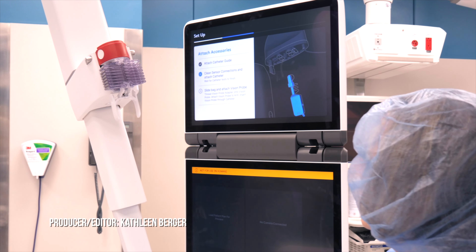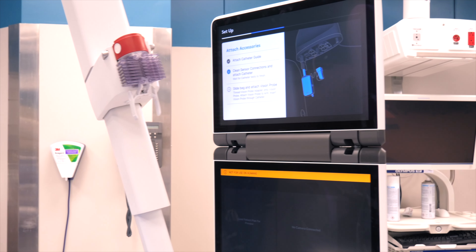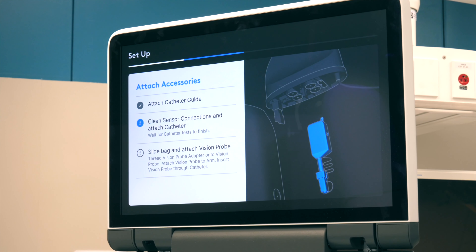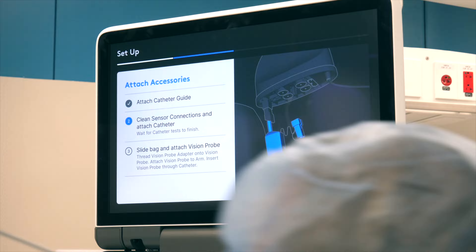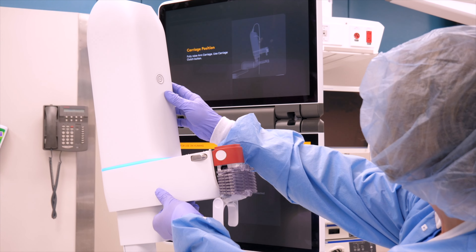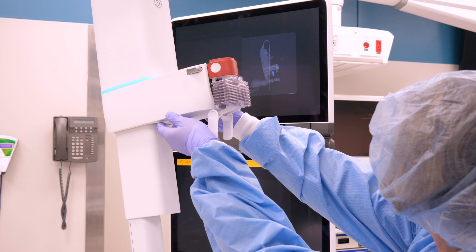I'm going to clean the sensor connections and attach a catheter. The latest technology developed for bronchoscopies is introduced in St. Louis. While a bronchoscopy — taking a camera into the airways and examining the lung — is nothing new, the latest robotic technology is taking that to a new level.